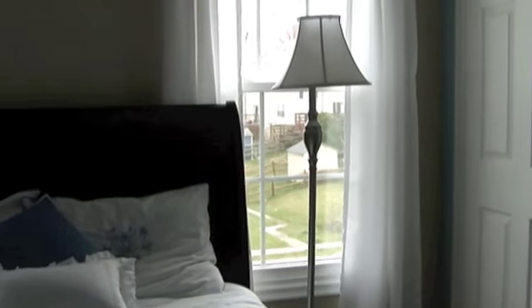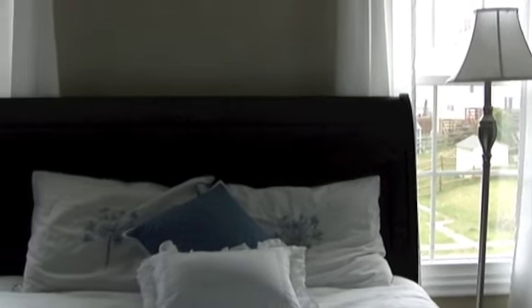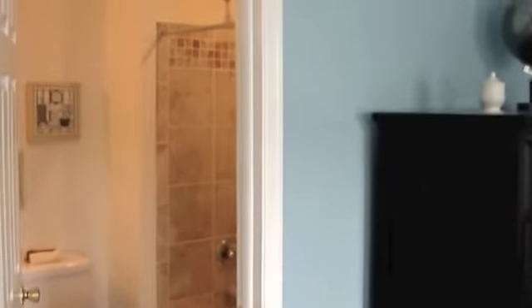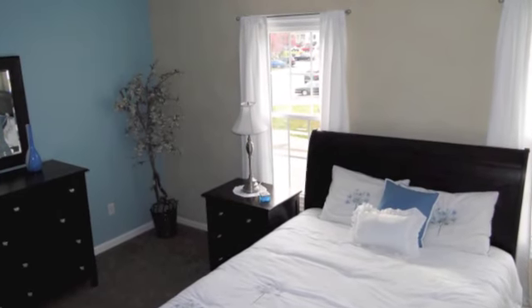Let's head upstairs. Here we are in the master bedroom. Plenty of space here for a triple dresser, upright dresser, and a king bed. This bedroom also has a vanity in it.